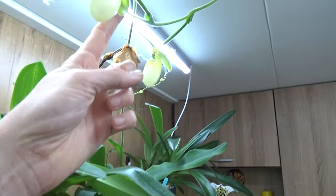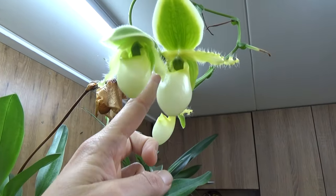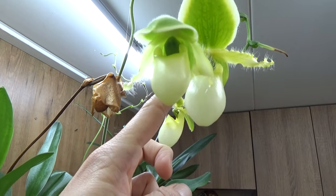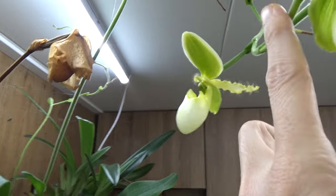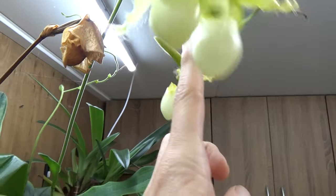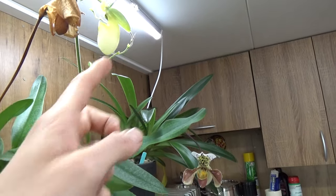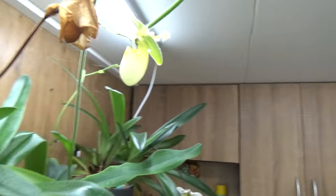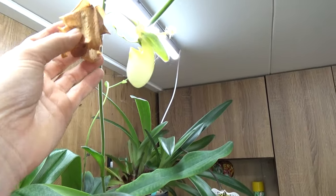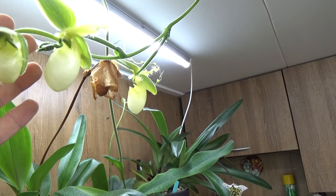Look at this — we have almost three blooms on one spike on this Paphiopedilum Pinocchio Alba. The first one is about to open up, then we have the second one, and even the third one is still on here. I've never had that happen before. I assume this one will fall off soon, but it still looks kind of okay. So that's nice. Obviously this one is done blooming, but yeah, we have some Paphiopedilum blooms over here.